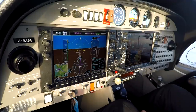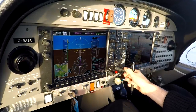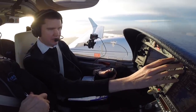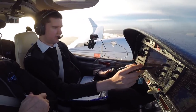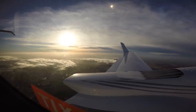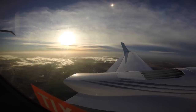ATC asks Golf Sierra Alpha to report position and level. We confirm 3,500 feet, descending to BAR2 with 1003 set, passing 4,450 feet, and we have four miles to run to BAR2.